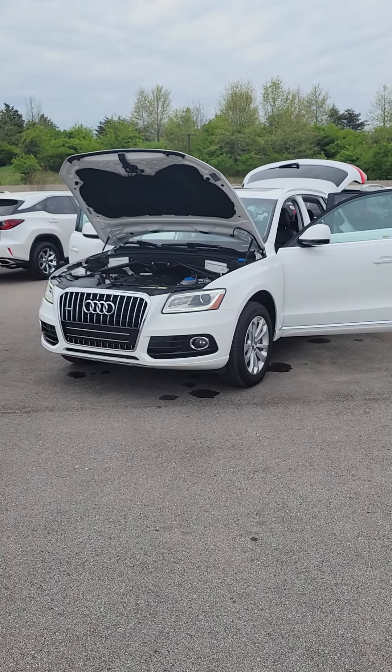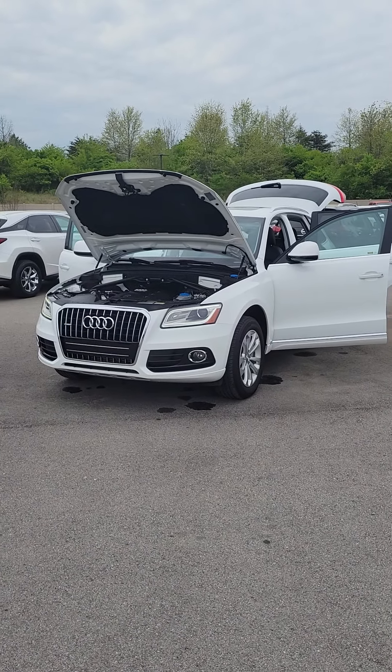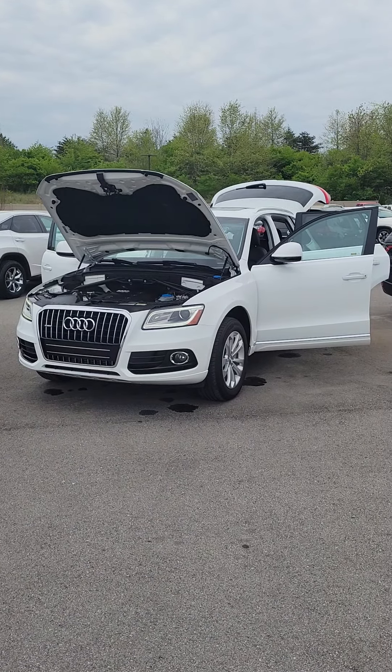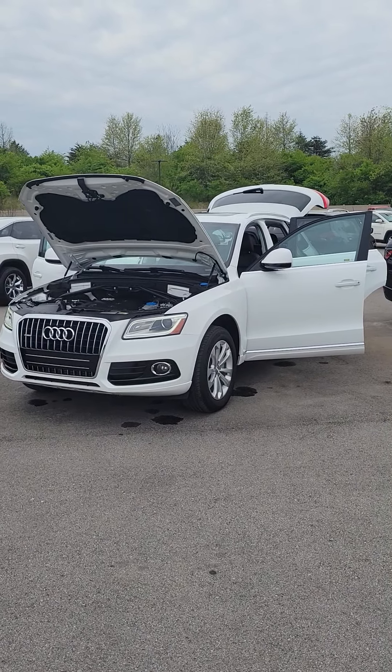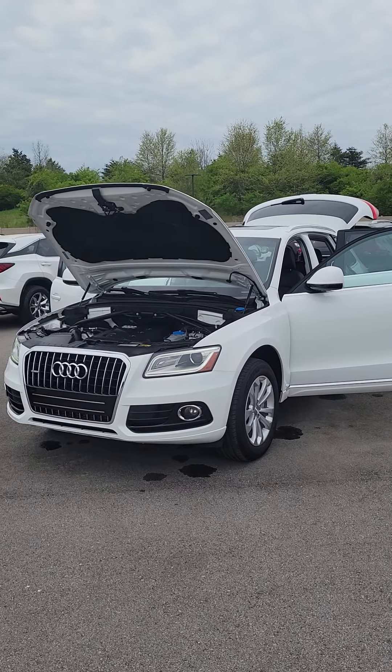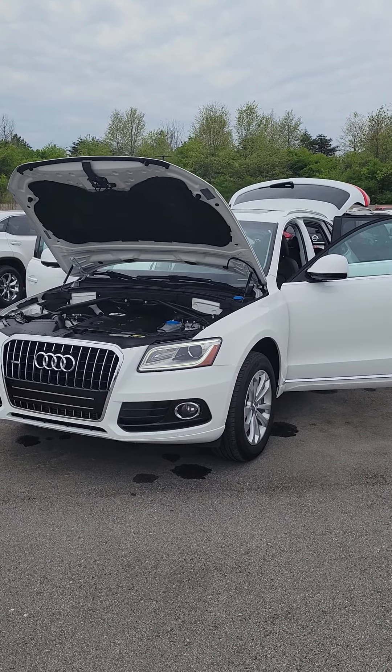All right, Laura, this is the white 2016 Audi Q5. A little bit bigger than the Q3. This one is a year older. It has almost 88,000 miles on it, so there is no warranty left on this vehicle.